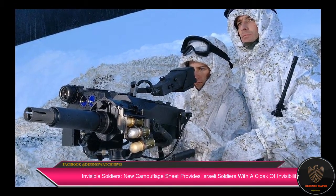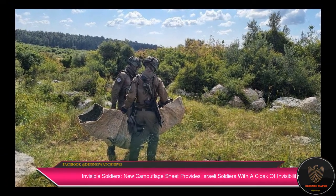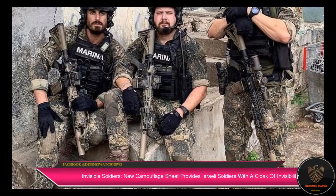Polaris manufactures a wide range of camouflage and concealment product lines for varied usages, such as weapons, vehicles, single or grouped personnel, troops, and more.